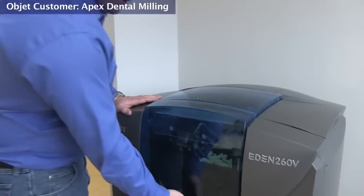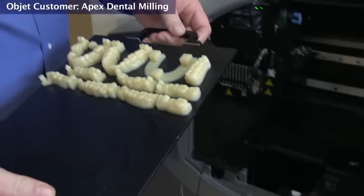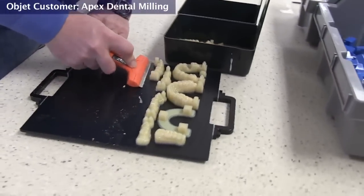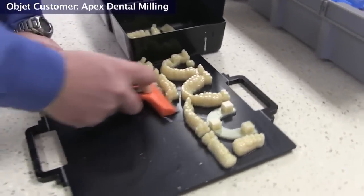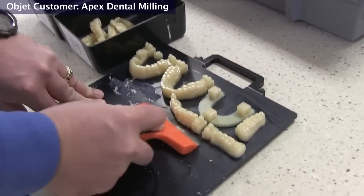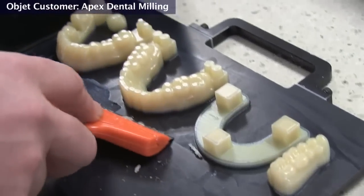So here it looks like this morning's print job is complete. We'll pull the tray out and go ahead and scrape the units off. We don't have to worry about keeping them segregated, since all of these models have serial tags that have been placed on them. We'll be able to sort them out after the cleaning process is complete.